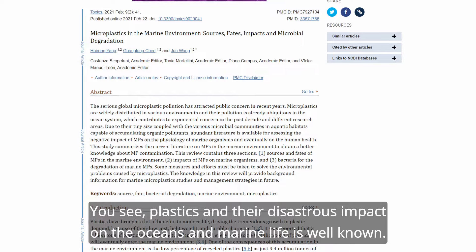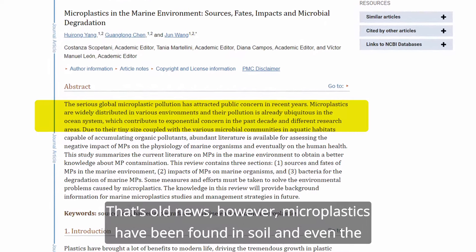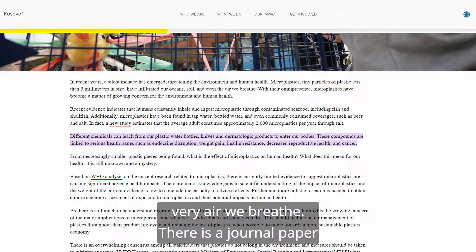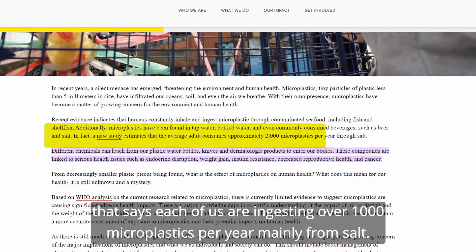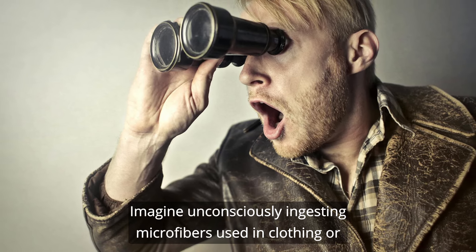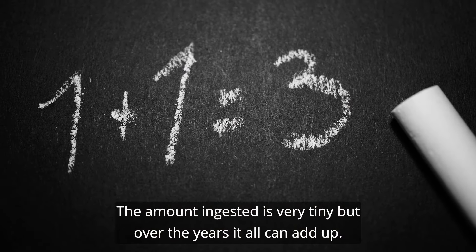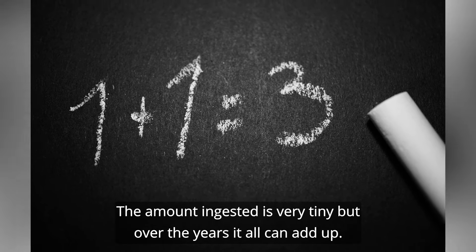Plastics and their disastrous impact on the oceans and marine life is well known. However, microplastics have been found in soil and even the very air we breathe. There is a journal paper that says each of us are ingesting over 1,000 microplastics per year, mainly from salt. Imagine unconsciously ingesting microfibers used in clothing or plastic bottles laden with chemicals — because that is what is happening. The amount ingested is very tiny, but over the years it can all add up.